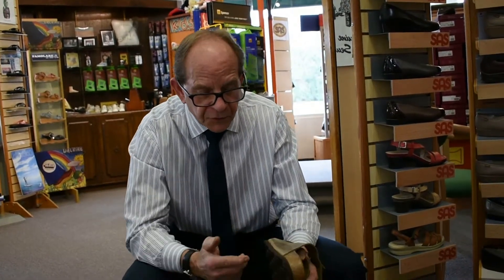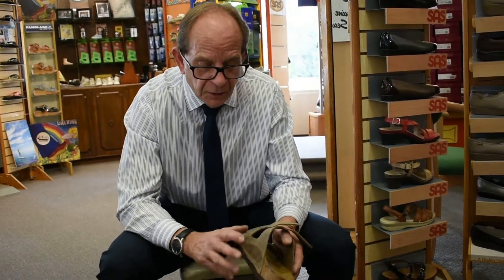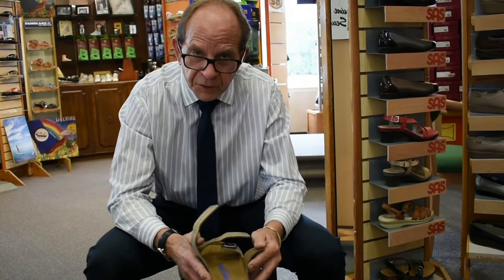Birkenstock's been in business since 1774. All their shoes are made in Germany. It features an EVA outsole that can be resoled. It features a 100% natural cork footbed. And all their leathers on their uppers are vegetable tan.